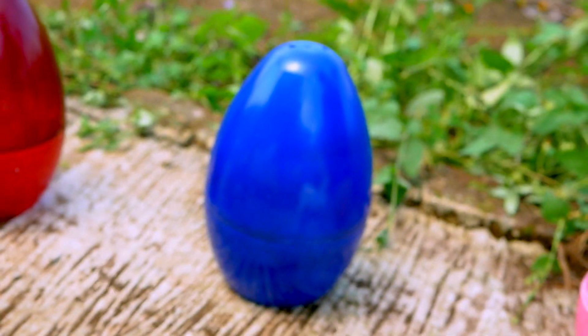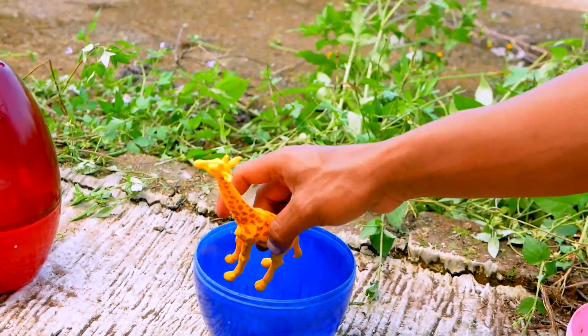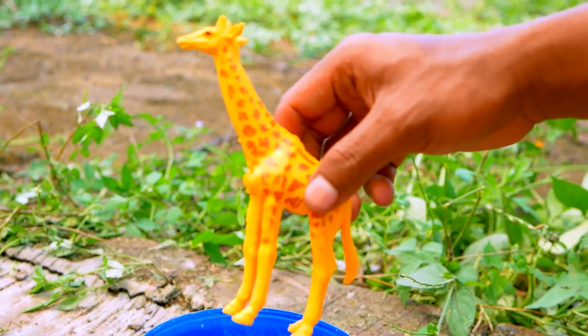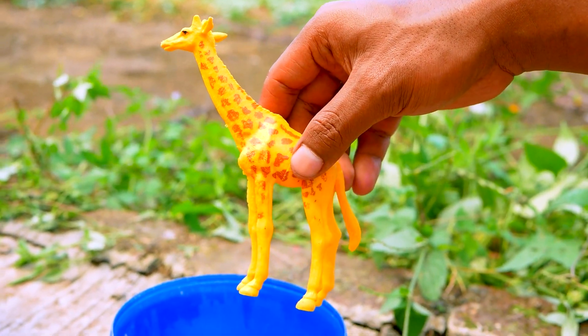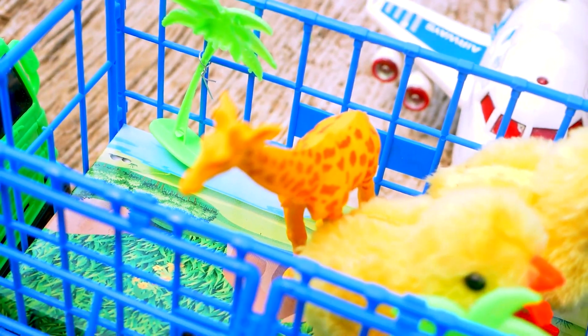Look, open the blue egg. Let's go. Wow, look — in the blue egg, I have the giraffe! The giraffe color is yellow. Okay, take and put to the truck. Nice.